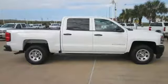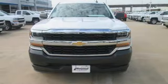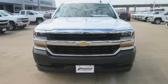Active Grill Shutters, Gas Pressurized Shocks, and External Memory Control. Take it for a test drive today.